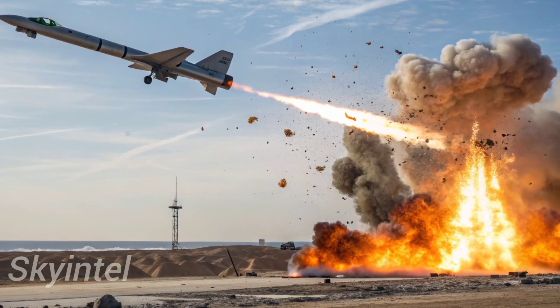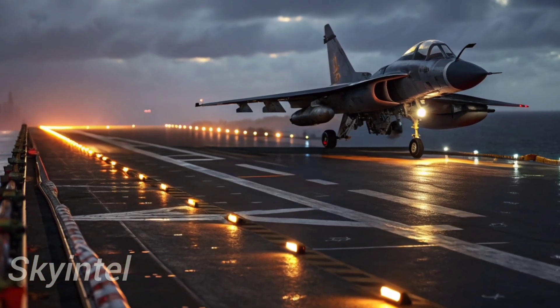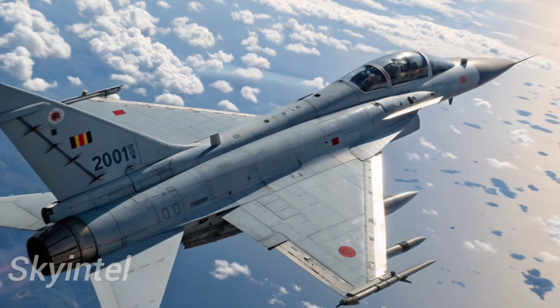This is a major leap in technology, as AESA radars are considered one of the most advanced systems in modern aerial warfare. The aircraft is also equipped with beyond-visual-range missiles, such as the PL-15.